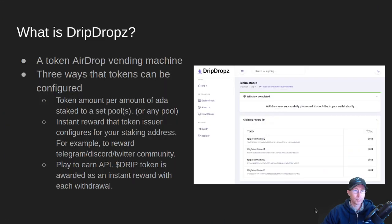So what is drip drops? Drip drops is a token airdrop vending machine. It'll be on Cardano and you'll be able to go to this website and withdraw up to 10 different project tokens at a time. Token projects that want to partner with drip drops can reach out and get set up to use this system. It's kind of a response to a lot of different projects spinning up their own systems for airdropping tokens — a way to get economies of scale. It is a token airdrop vending machine.